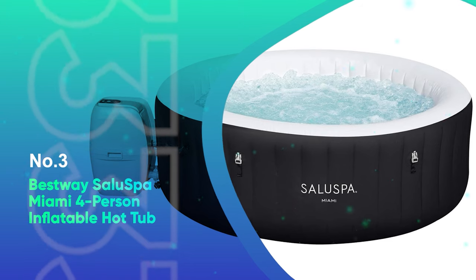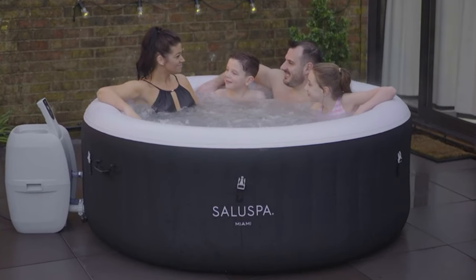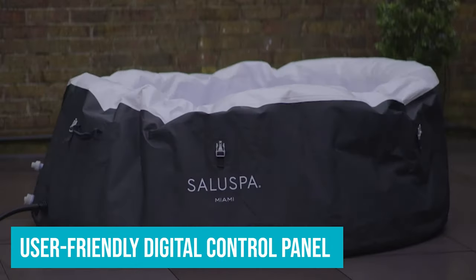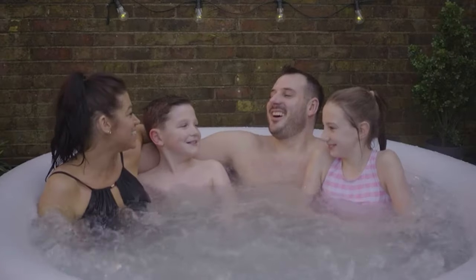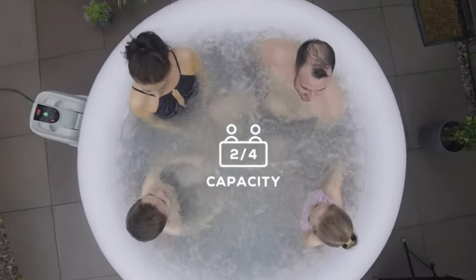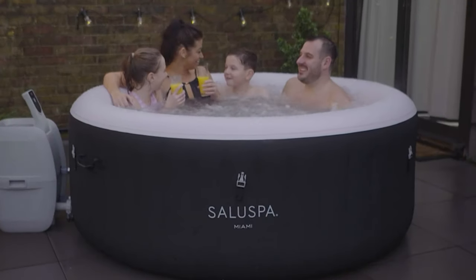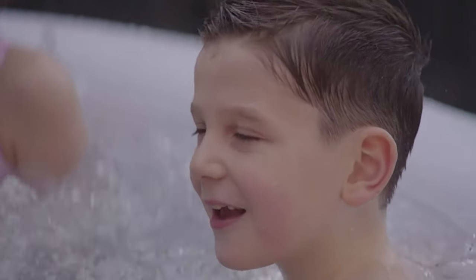Number 3: Bestway Saluspa Miami 4-Person Inflatable Hot Tub. If you're searching for a cost-effective hot tub, consider the Bestway Saluspa Miami. With 120 jets and a user-friendly digital control panel conveniently accessible from the tub itself, this hot tub provides all the convenience and comfort you could want. Setting up the tub wasn't too difficult, though we couldn't find the instructions in the box — luckily, we found them online. Once set up, it took us about two hours to fill the hot tub with the hose, and with the outside temperature at 75 degrees, it took about 12 hours to reach 100 degrees.